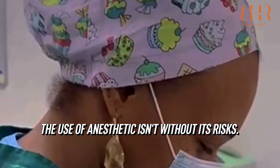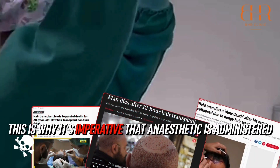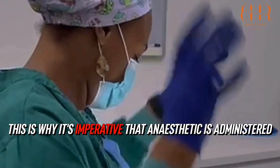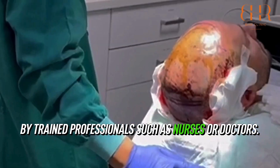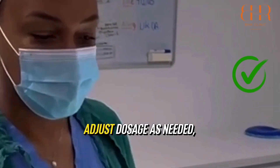However, the use of anaesthetic isn't without its risks. Toxicity can occur, leading to complications such as nausea, dizziness, or in severe cases, even death. This is why it's imperative that anaesthetic is administered by trained professionals such as nurses or doctors. They can monitor the patient's response and adjust dosage as needed.